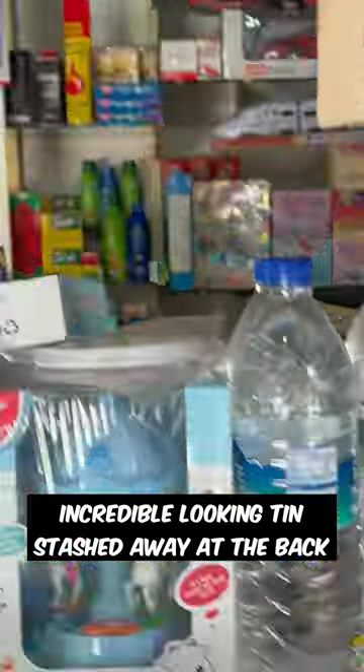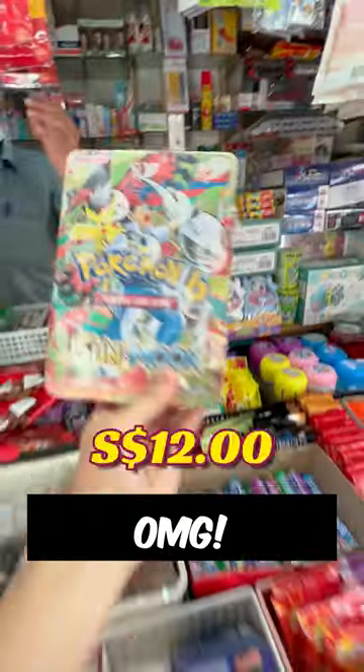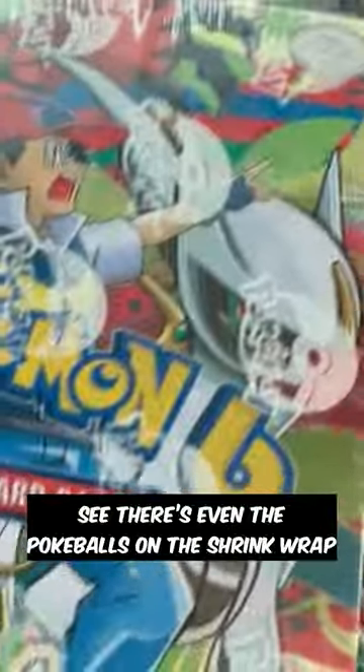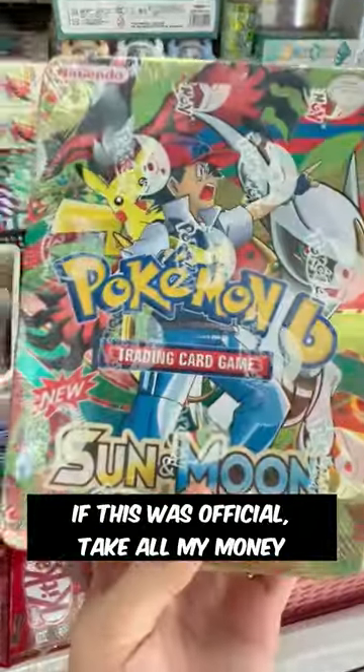Then my eagle eye spotted this incredible looking tin stashed away at the back. Oh my god! And it's from the Sun and Moon era. This one can almost pass off as the real stuff. There's even the Tokiboss on the shrink wrap. If this was official, take all my money.